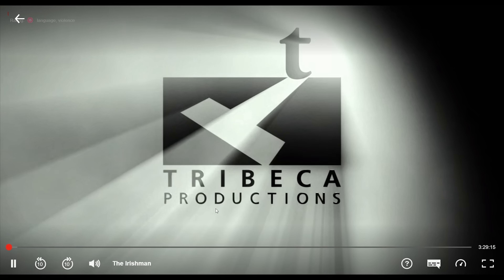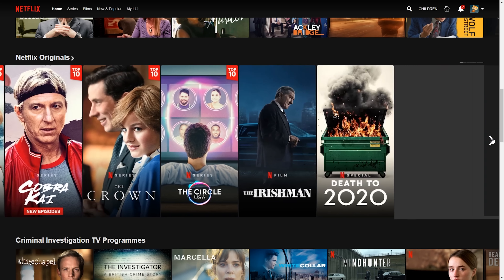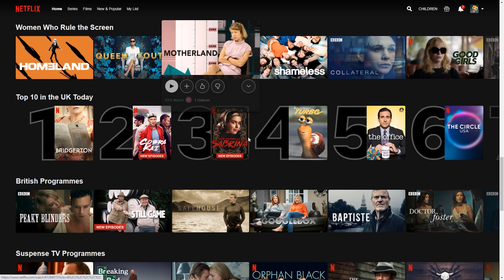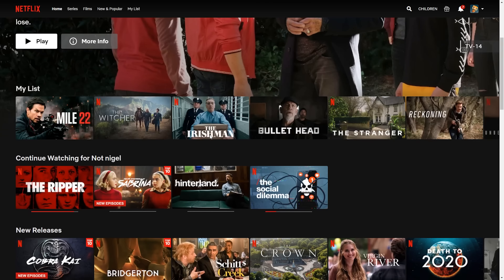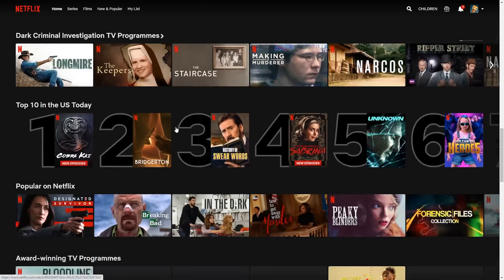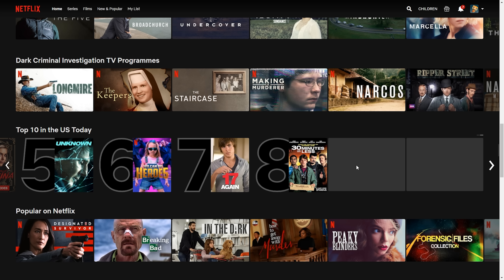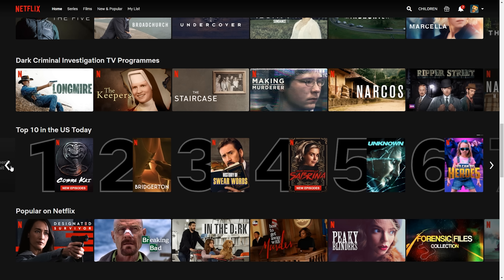Netflix is a popular streaming service with a large library of content, but some of you may not be aware that due to licensing, different countries get different movies and TV shows. The great thing is that we can actually gain access to all of them — the most popular choices tend to be the UK and the USA Netflix library. The workaround is of course using a VPN, and while Netflix does block some VPNs, I'll be showing you how IPVanish can help get around this.